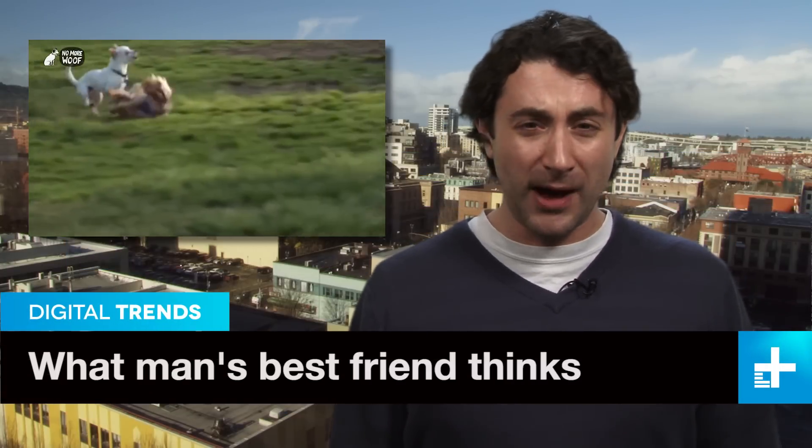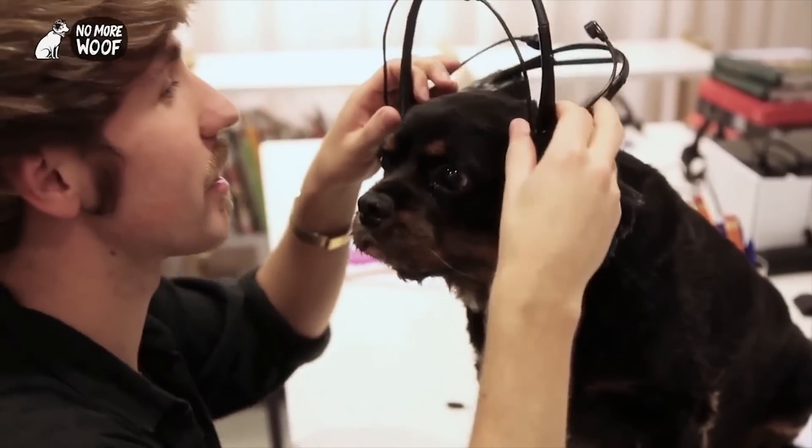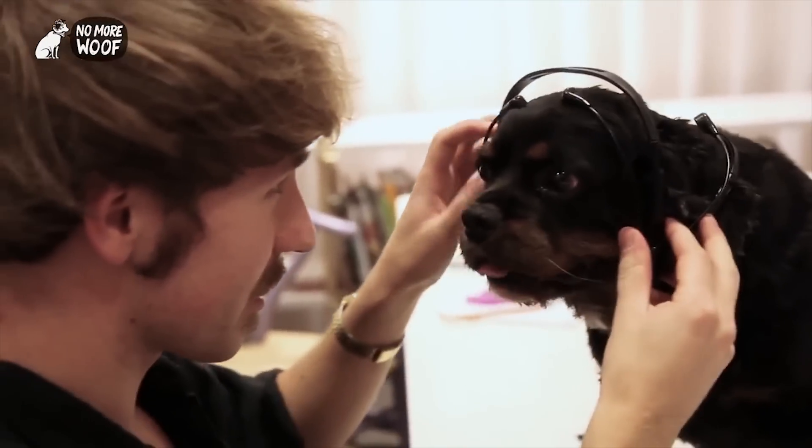So your dog is whining and you can't tell if he needs to go outside, eat a shoe, or chase the neighbor's cat. If only you could read his mind. Well, now you can — actually, we should say you can, if your dog is willing to wear this headset.